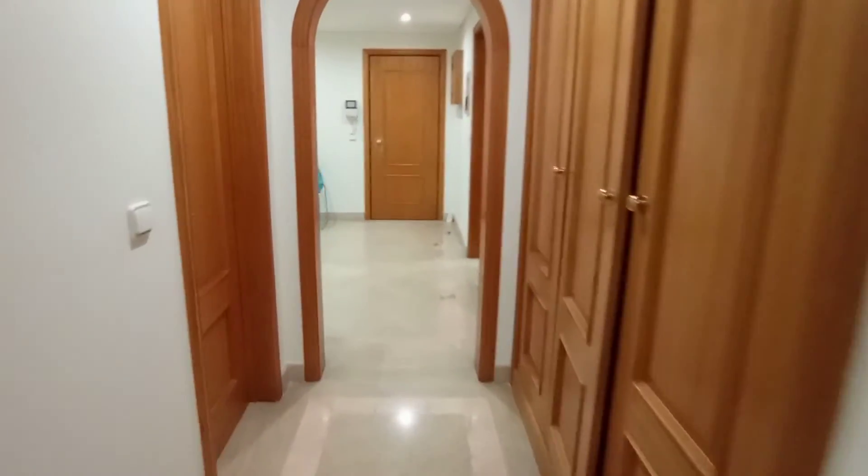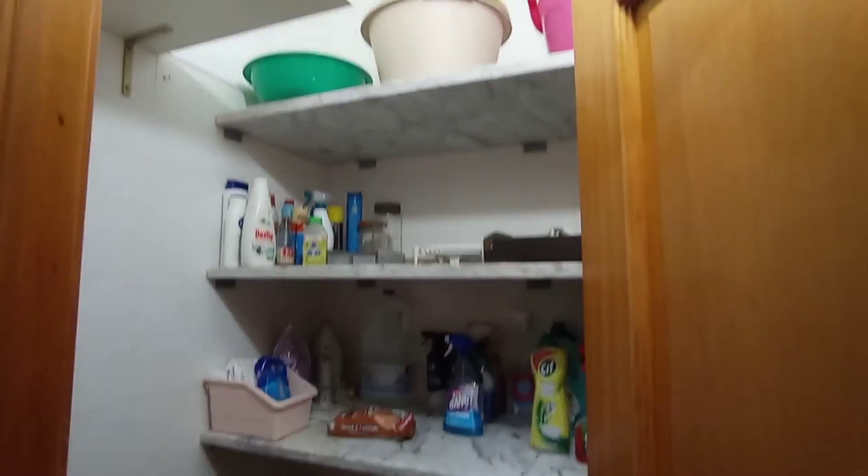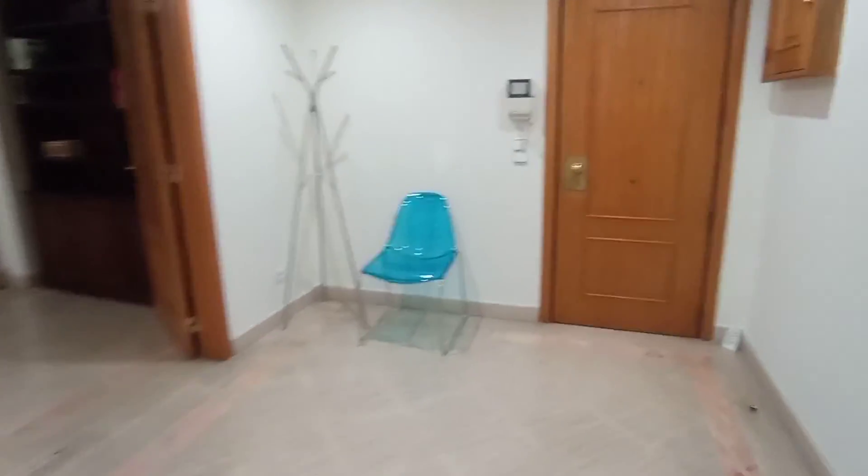Heading back towards the main entrance now, I'll give you a quick look inside the cleaning cabinet, as the landlord has mentioned that you can have access to it if you need. Alright guys, hope you enjoyed the tour and I'll see you next time.